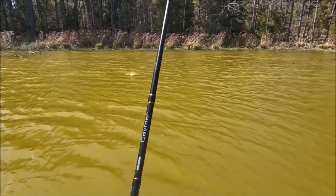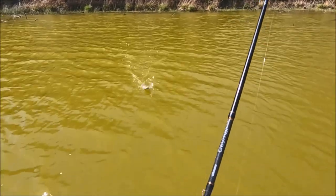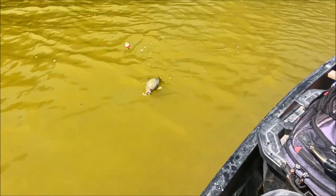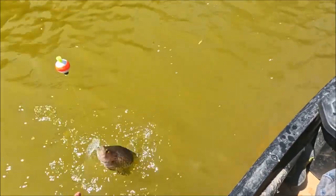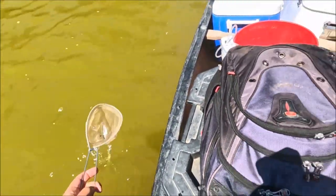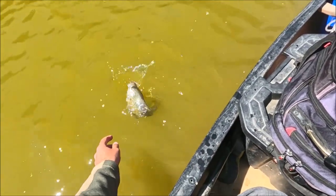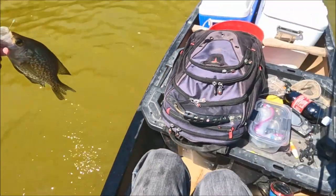As soon as it hit the water and the wind was blowing the bobber real hard to the side, it still bit it. It's a female — there went my minnow. Got the minnow back with the little net — that's twice I got the minnow back with the net.